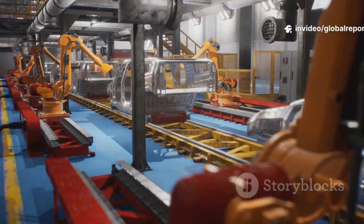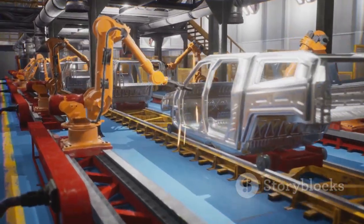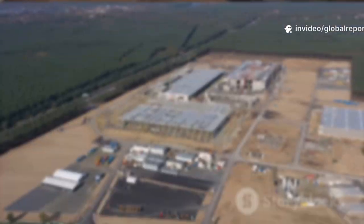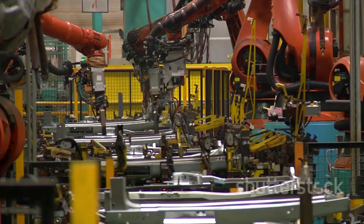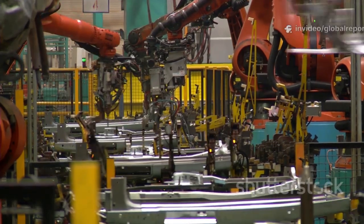For decades, car factories have relied on thousands of parts and hundreds of robots to build a single car. Tesla decided there had to be a smarter, faster way. And this press is their answer. The excitement at Gigafactory Austin is electric. This place already churns out Model Ys and Cybertrucks, but this new press takes things to another level. It's not just about making more cars — it's about making them differently. Simpler, stronger, and at breakneck speed.